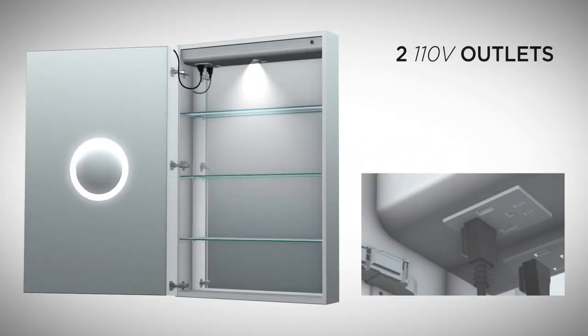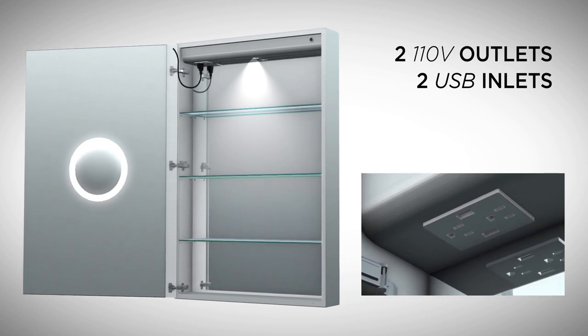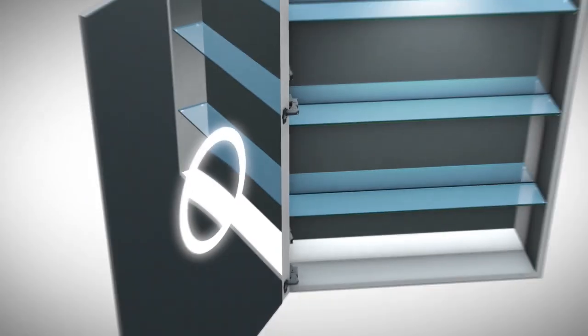Keep your bath appliances and mobile devices close at hand with our convenient 2 plus 2 smart outlet. The interior reveals a lighted 3x magnifying mirror for all of your detailed makeup and grooming needs.